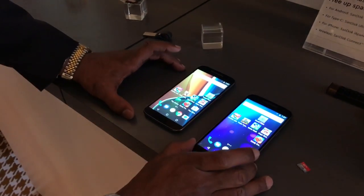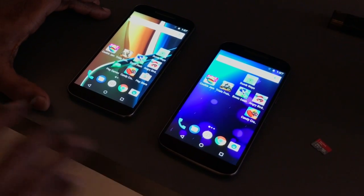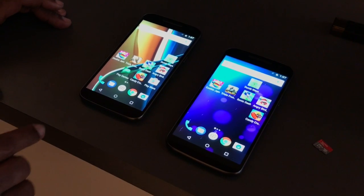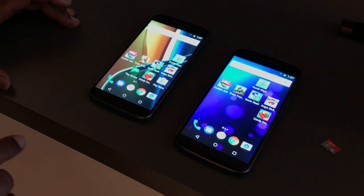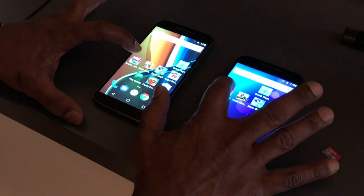Let me show you a test. We have two of the same phones side by side. One has a SanDisk Ultra card class 10, and the other has a SanDisk Ultra card class 10 with A1 app performance. We'll see which one includes the app performance.